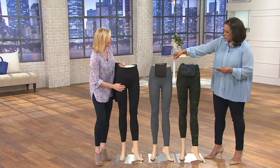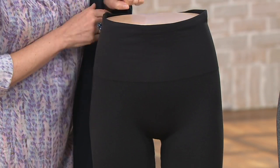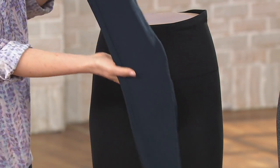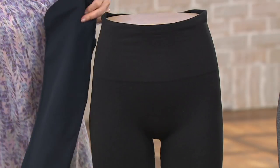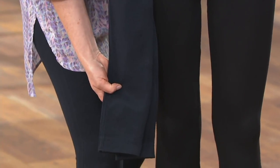The color closest to you is called Very Black — classic black, very Audrey Hepburn. And the color Liz is wearing is Port Navy, a rich dark navy. You can clearly see the difference between the black and the navy, and this is a great substitution for skinny jeans.